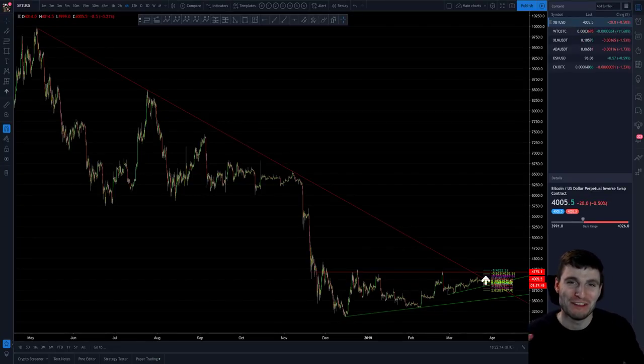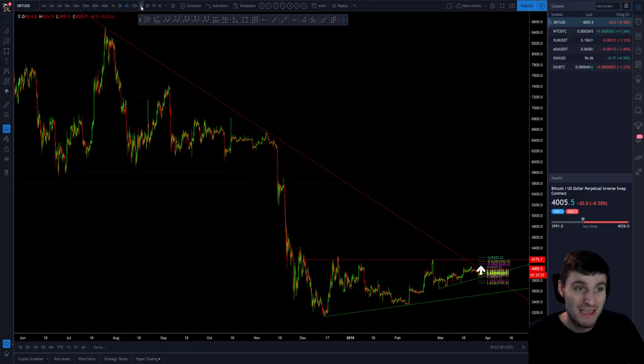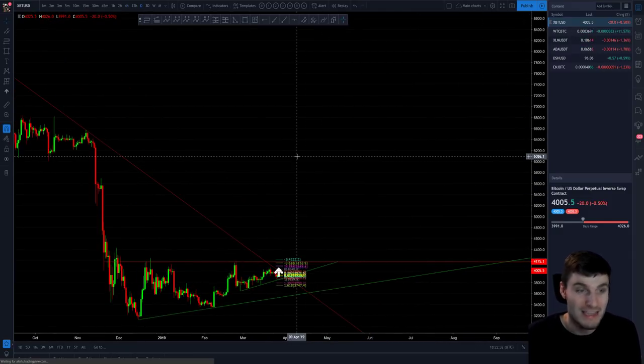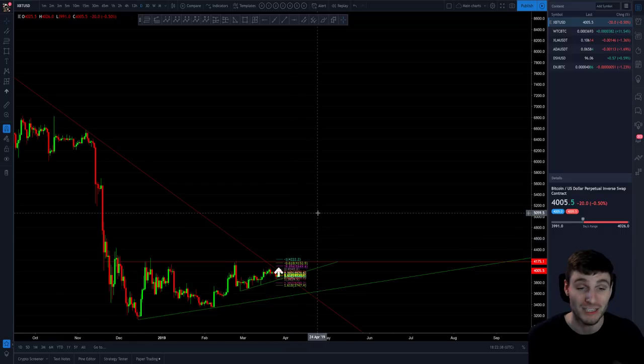Hello everybody, hope you're doing very well and welcome back to another cryptocurrency technical analysis. In today's video I'm going to be going through Bitcoin, Walton Chain, and XLM Stellar Lumens. I hope that you enjoy the video — some big news for Bitcoin obviously getting above its resistance trend line, which for me is a really big thing. It's really nice to finally see some hope.